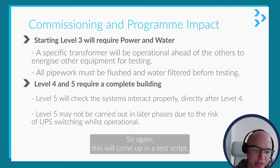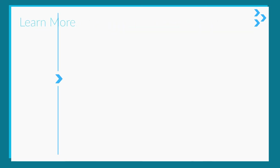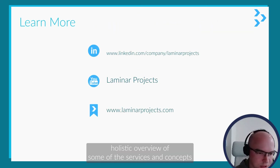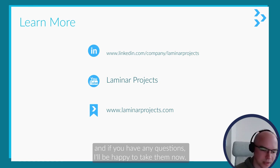This will come up in a test script but it's often not introduced until much later in the process. Hopefully that was a quick holistic overview of some of the services and concepts you'd encounter in a data center. If you have any questions, I'll be happy to take them now.